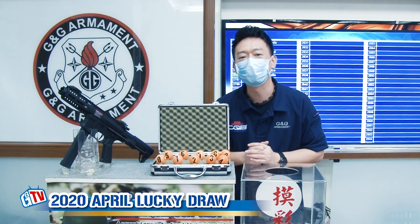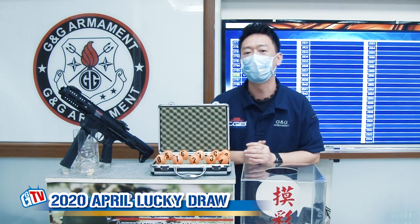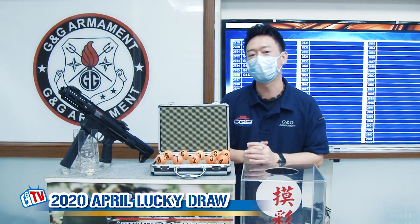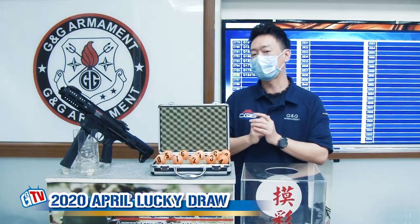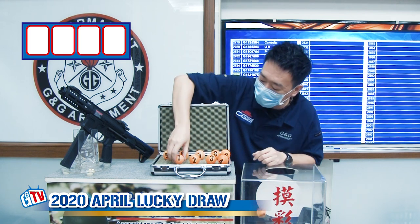Hello, this is Rick. Welcome back to another G&G monthly lucky draw. Today we're going to find out the lucky winner for the month of April, who is going to win our G&G LP9. This month we have a total of 2786 participants, so let's find out — the first number range is 0 to 2.